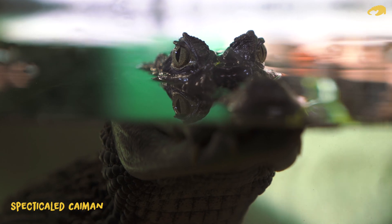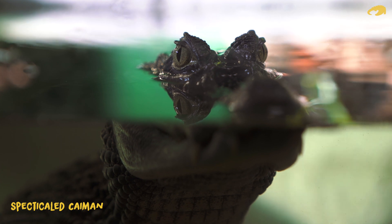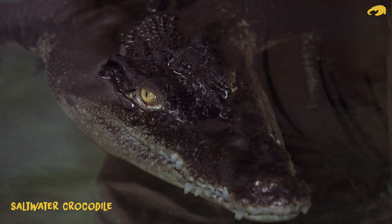One question we get asked is: can crocodiles see directly in front? The answer is yes. About a 25-degree overlap of their eyes allows binocular vision, so they can judge distance extremely well.